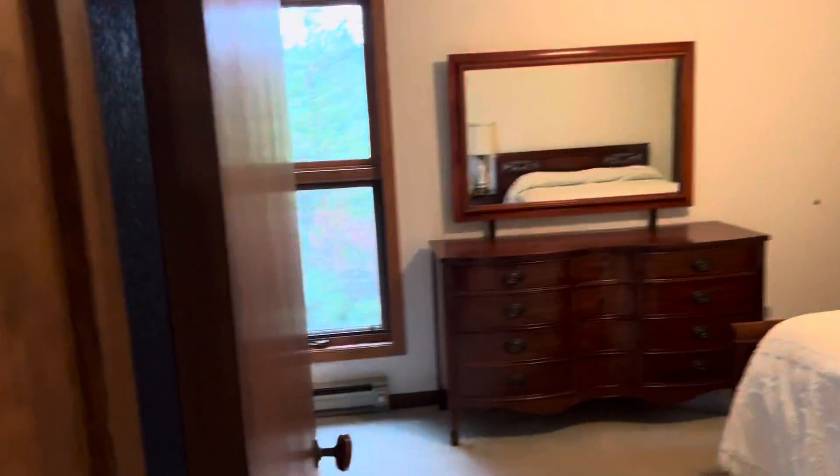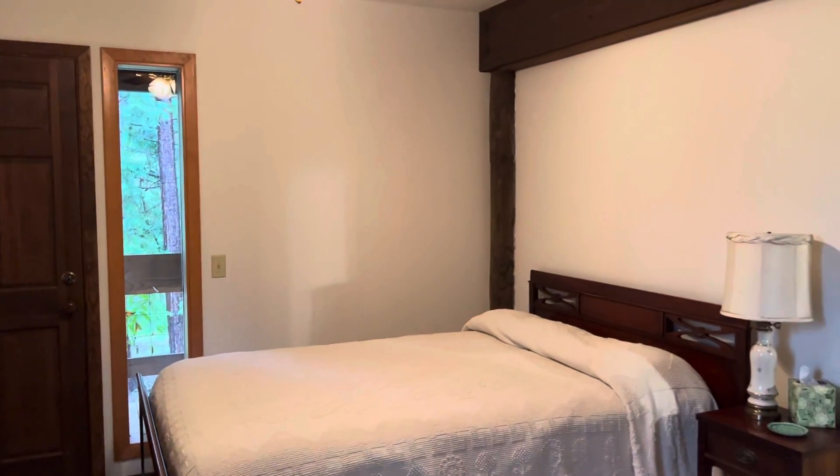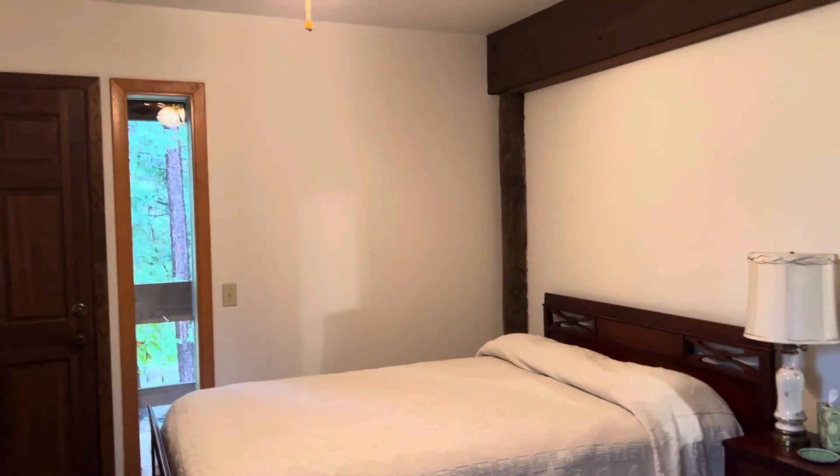The two bedrooms down here — nothing amazing, but we could probably spruce them up with some cool furniture. Both of them have doors to an outside deck.